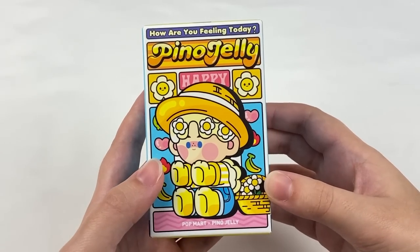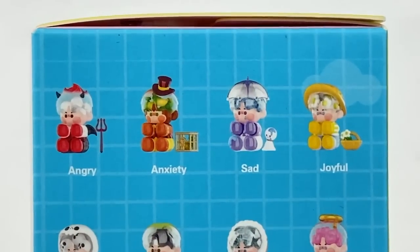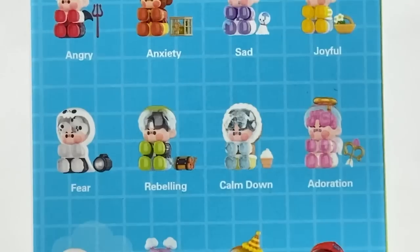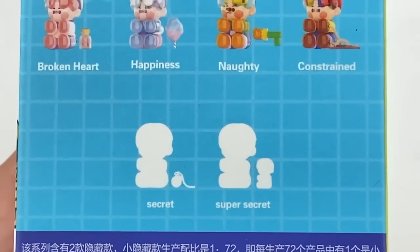Next up we have the Popmart Pinot Jelly How Are You Feeling Today series. The designs in this series are: angry, anxiety, sad, joyful, fear, rebelling, calm down, adoration, broken heart, happiness, naughty, constrained, and then there's a secret and super secret.